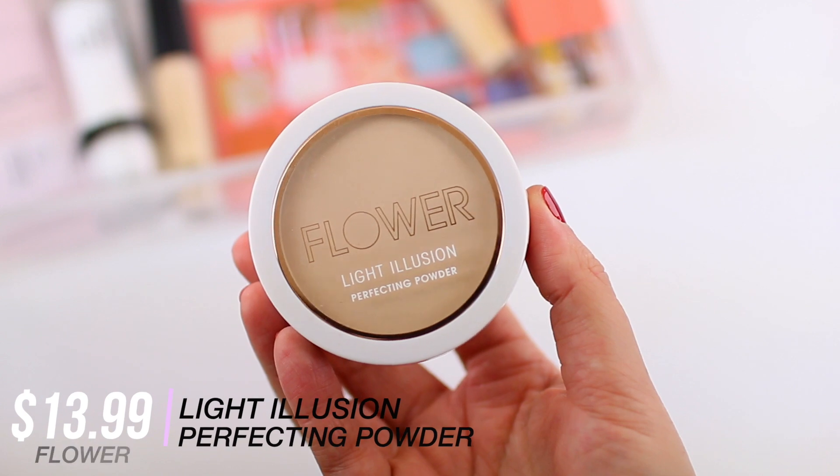I'm going to set the concealer into place and then go in with a powder to set the rest of the face. I'm using the Flower Beauty Light Illusion Powder in Porcelain and the ELF Total Face Sponge. I love using a slightly damp sponge to apply powder because it allows everything to go on in a more natural way. If you feel like your powder looks too powdery on the skin, try applying it with a slightly damp sponge. This powder gives your skin a very smooth appearance with a little bit of coverage, and it just glides over any problem areas for an almost airbrushed finish.